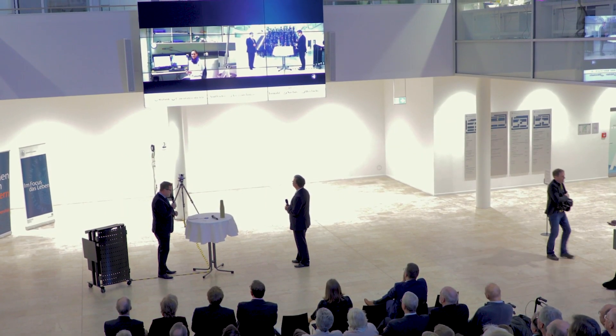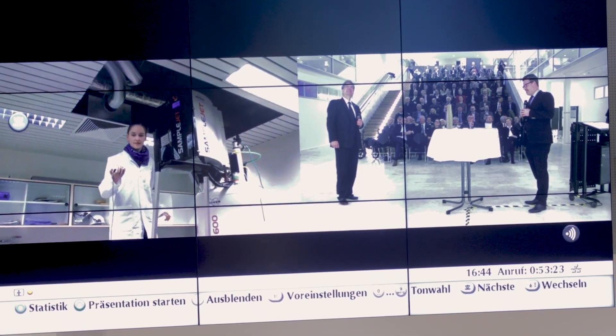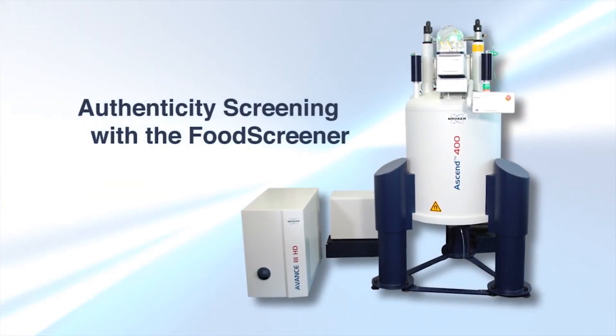We have actually three NMR systems. This is twice IVDR. This is a 600 megahertz spectrometer, which is specially developed for clinical research. And we also have a food screener, which is produced at 400 megahertz.